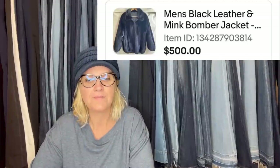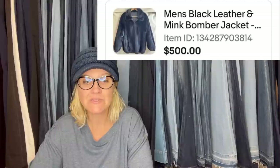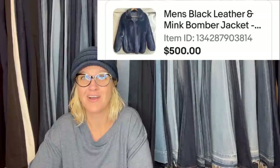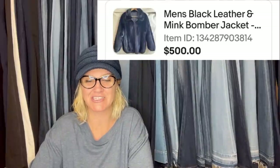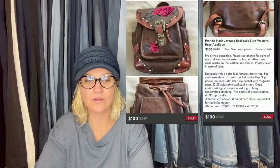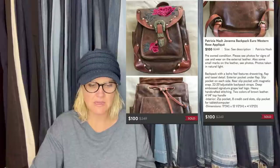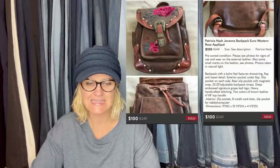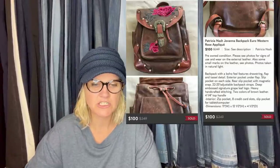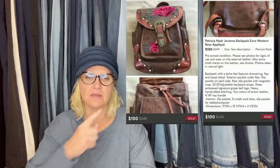Picked up in the Halloween section at Goodwill for $29.99 — it is a men's black leather and mink bomber jacket. Sold it for $500. It was in the costumes, the Halloween section — always check the Halloween section! Another one: paid $1 at a highway 141 garage sale this past summer in Iowa and took an offer for $100, made about $80 after Poshmark fees. It's a Patricia Nash backpack — a Euro Western rose applique design.